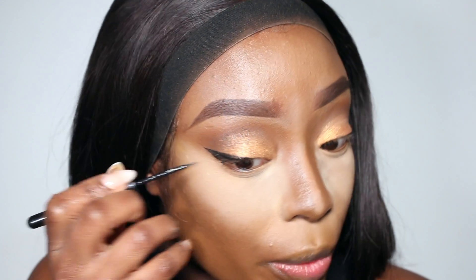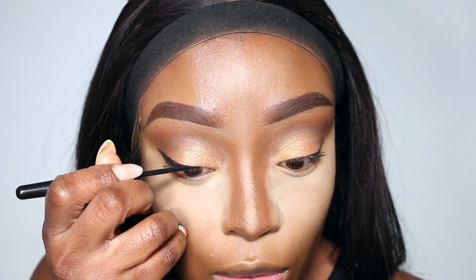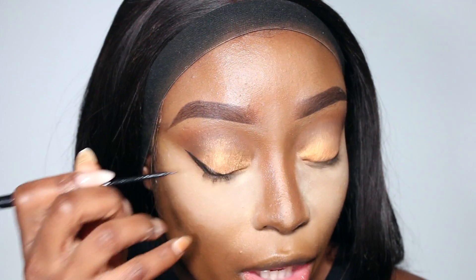I'm applying a small eyeliner wing — these days I like my eyeliner to stop halfway, it just gives you more of a snatched look at the edges. I've applied some lashes off camera.